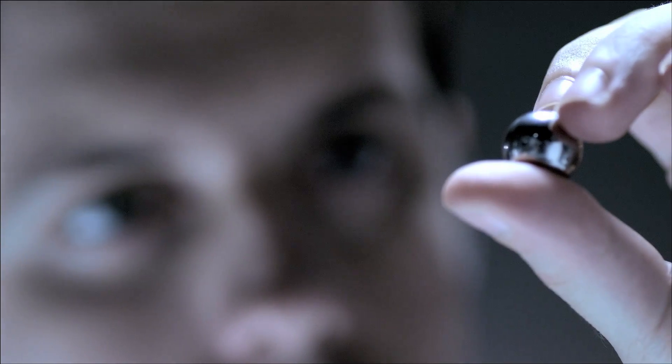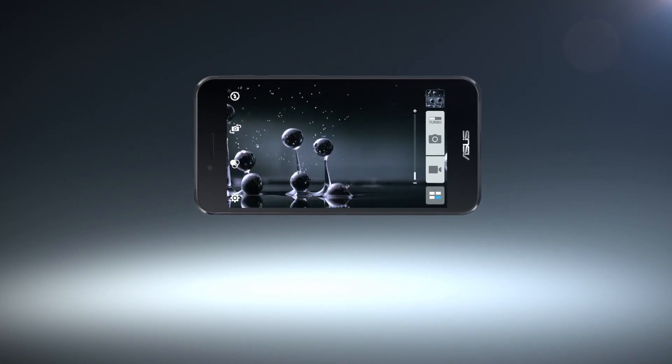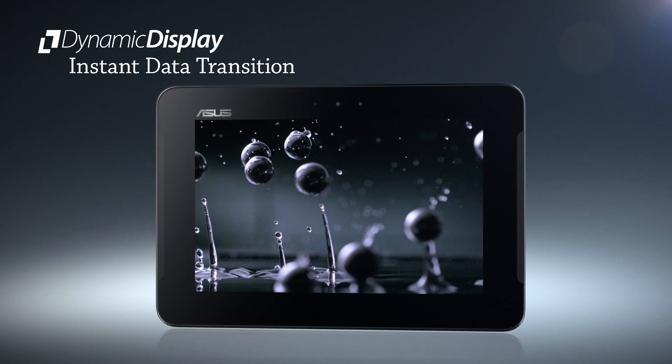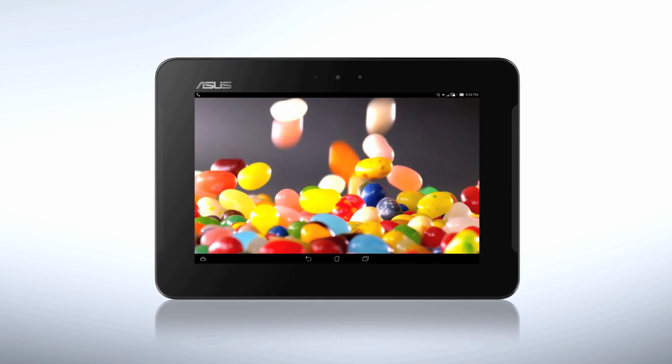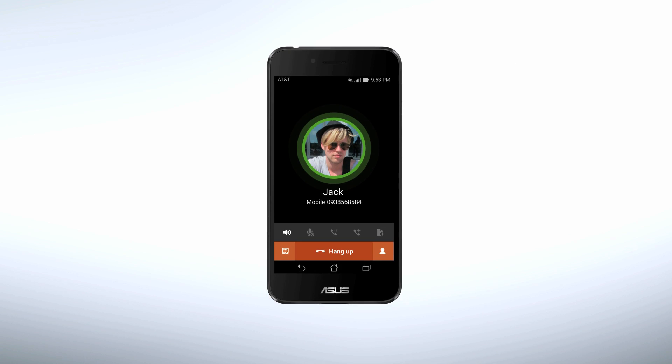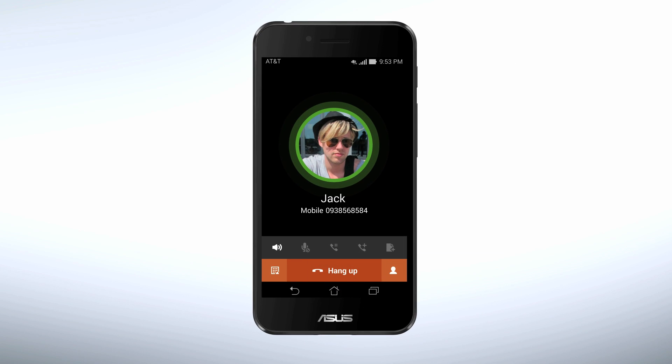The PadPhone X features the unique ASUS-developed dynamic display system to create a smooth and rapid display transition between the phone and the tablet. When docked, PadPhone Station uses PadPhone X's data connection. This means one data plan can be shared between both devices.